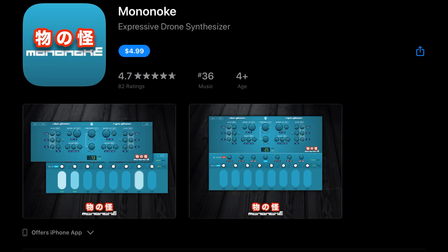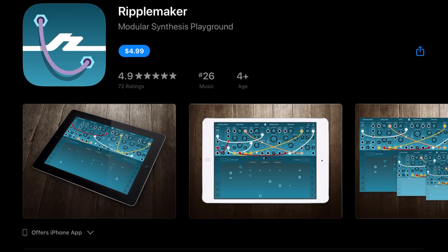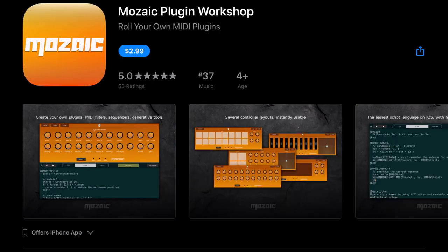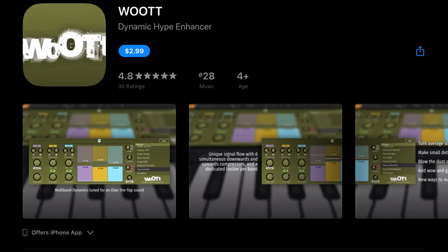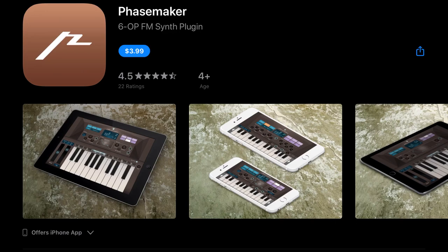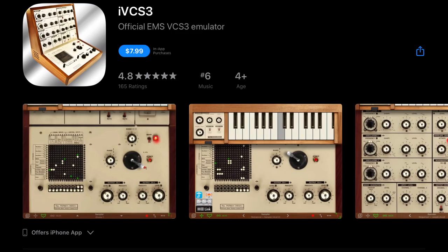We've got Brand Boss who has the Mononoki app — usually $8.99, it's down to $4.99. Ripple Maker, also usually $8.99, is down to $4.99. Ruiz Maker Noir is usually $9.99, down to $4.99. Mosaic Plug-in Workshop is usually $7.99, down to $2.99. Woot (W-O-O-T-T) is usually $3.99 and it's down to $2.99. Scatterbrain Audio Splitter is usually $3.99 and it's down to $2.99.